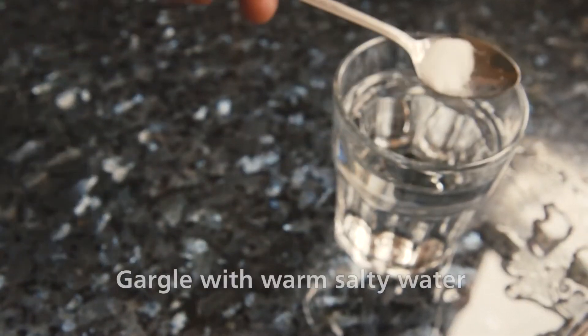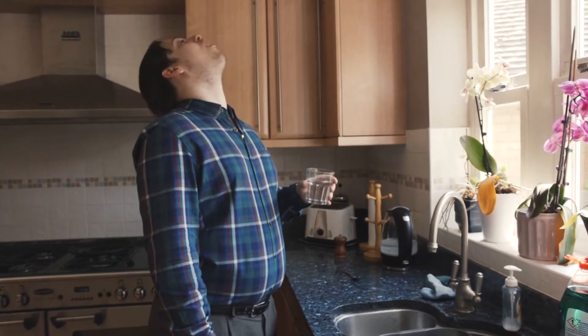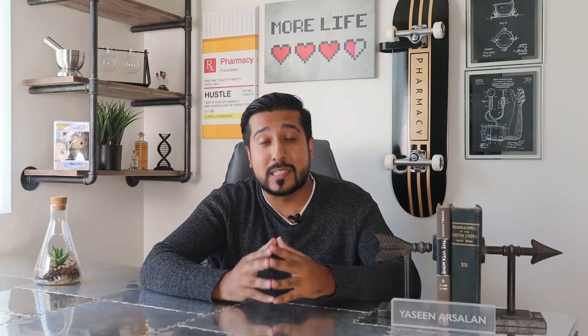Number 1: Gargle with salt water. The Mayo Clinic recommends combining 1/4 to 1/2 teaspoon of table salt with 4 to 8 ounces of warm water. Stir it until the salt dissolves, then gargle for 5 to 10 seconds and spit it out. Repeat the salt gargle several times each day until you find relief.